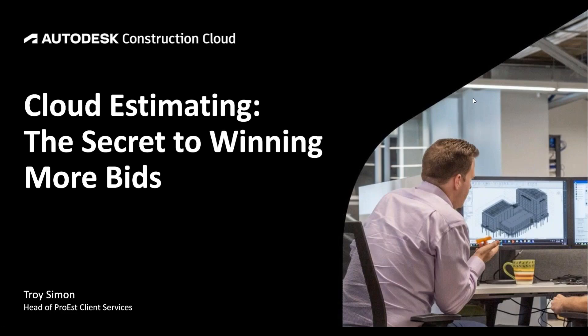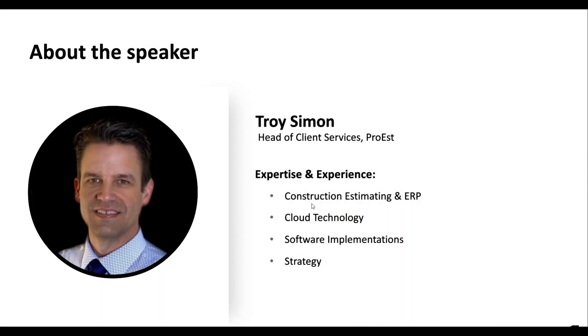Good afternoon everyone, glad you could take some time this afternoon to have a look at Pro S. Today we're going to talk about cloud estimating and the secret to winning more bids. I'm Troy Simon, your host for about the next 30 minutes. I've spent the last 15 years working in construction technology, roughly 10 of those years specializing in estimating solutions and the other five centered around ERP and project management software.